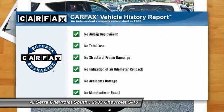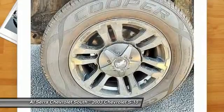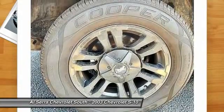This vehicle qualifies for Carfax buy-back guarantee. Searching for a dependable vehicle that looks great too? You've found it, so stop in today.